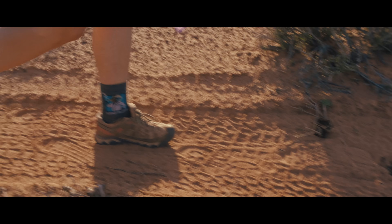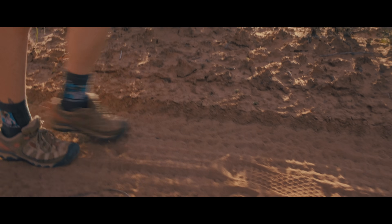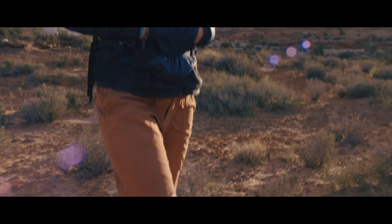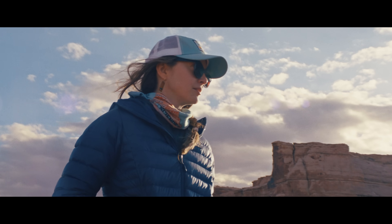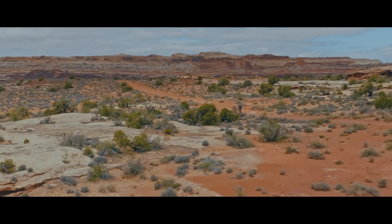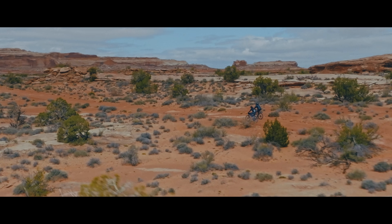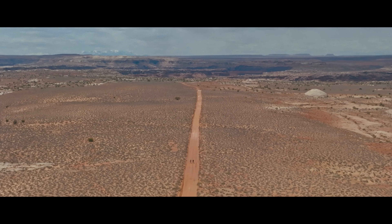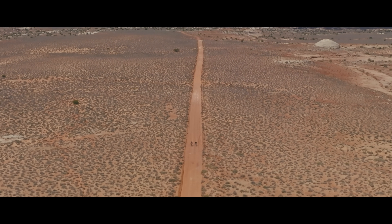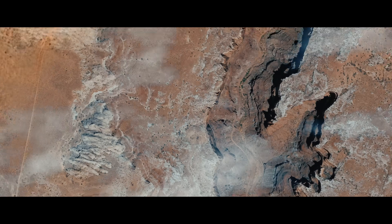And where I look is right at the soil surface. The layer I study is just this tiny layer of kind of living earth that exists in between the plants in the desert. Some people call it biological soil crust, some people call it cryptogamic crust. I've heard it called fancy dirt before, which I really liked.